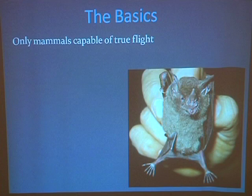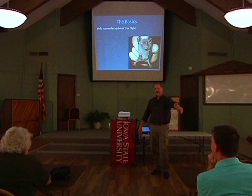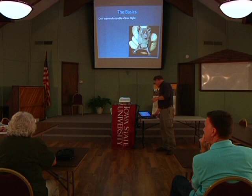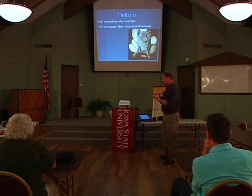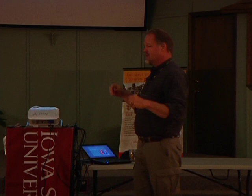How many different kinds of bats are there worldwide? Almost exactly a thousand. In fact, about 23% of all mammals are bats. By the time you add bats and rodents together, you have about 75% of all mammals. So those two groups are huge — over a thousand species of bats all around the world.